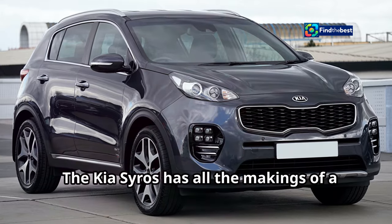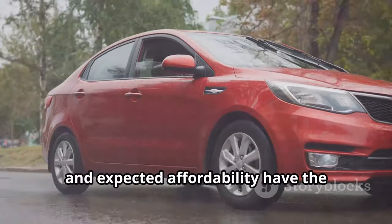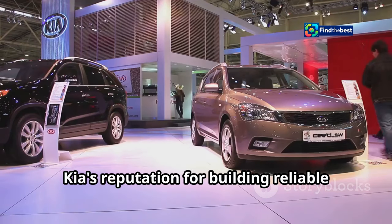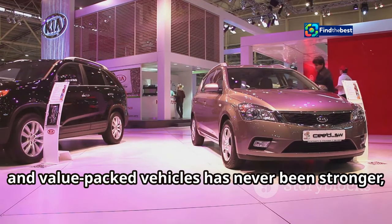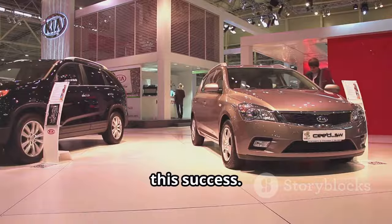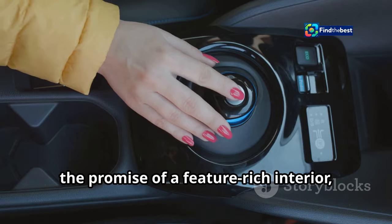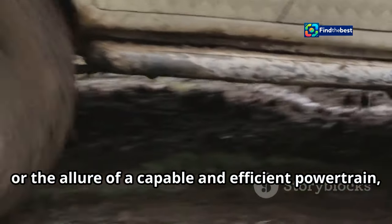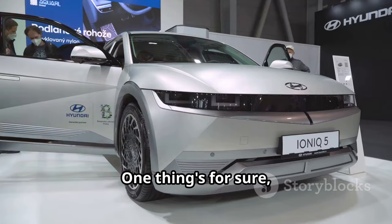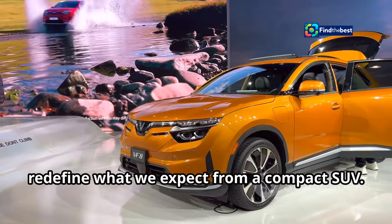The Kia Cirrus has all the makings of a game-changer. Its striking design, advanced technology, and expected affordability have the potential to disrupt the compact SUV segment. Whether it's the bold styling, the feature-rich interior, or the capable and efficient powertrain, the Kia Cirrus has something to offer everyone and the potential to redefine what we expect from a compact SUV.